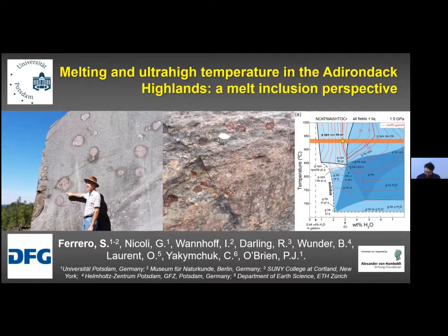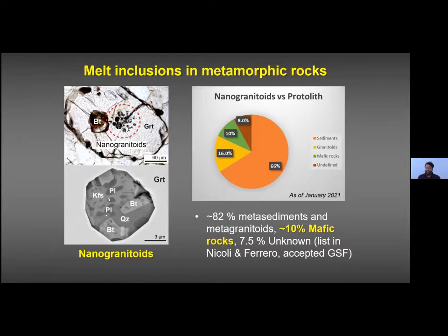Good afternoon everybody from Potsdam. Given the metamorphic inclination of the audience today, I'm sure you are all aware that melt inclusions are not anymore an exclusively igneous affair — they can also be found in partially melted metamorphic rocks, hosted mainly inside peritectic garnet, where we call them nanogranitoids. By studying them we can actually quantify the melting processes taking place at depth, responsible for crustal differentiation and crust-mantle interaction.